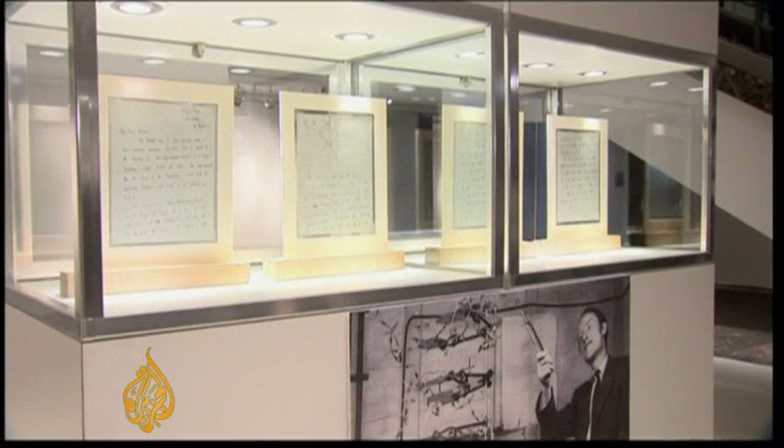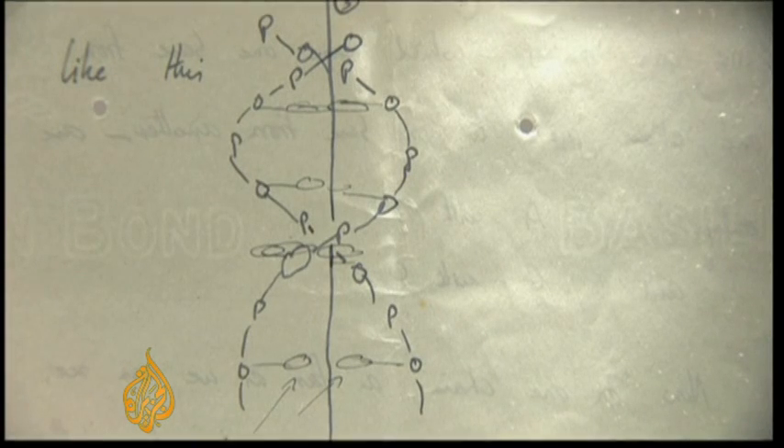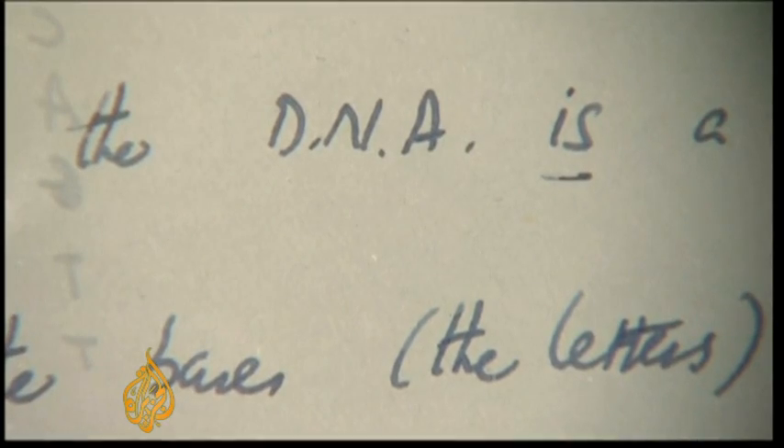A letter written by Crick to his son sold earlier this month at auction for $6 million. In it, he describes the double helix structure of DNA as beautiful.